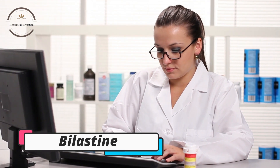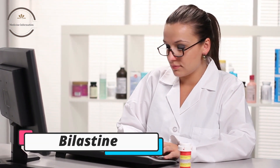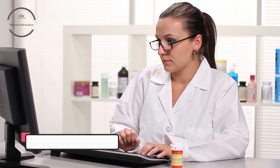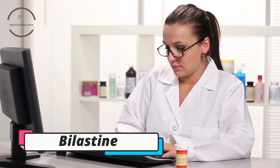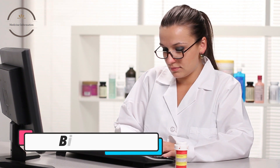Bilastin is a second-generation antihistamine drug used for the treatment of allergic rhinitis, hay fever, and urticaria, or hives. It works by blocking the effects of histamine, a chemical that is released by the body in response to allergens and causes symptoms such as itching, sneezing, and runny nose.